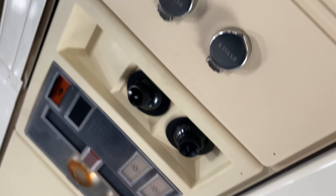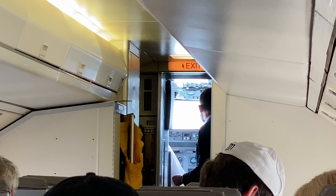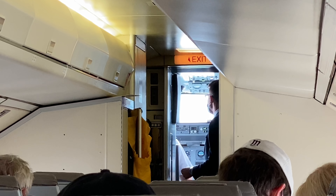One other thing that I noticed later on — each seat has these metal sockets saying 'oxygen' on them. I've never seen them before. Does anyone know what they're for, without stating the obvious?